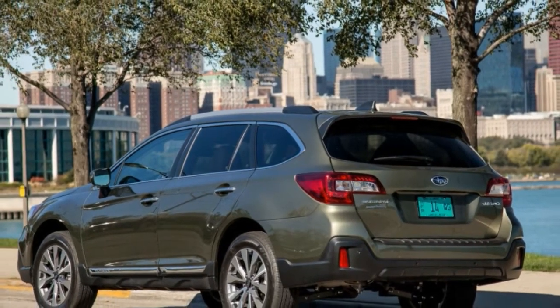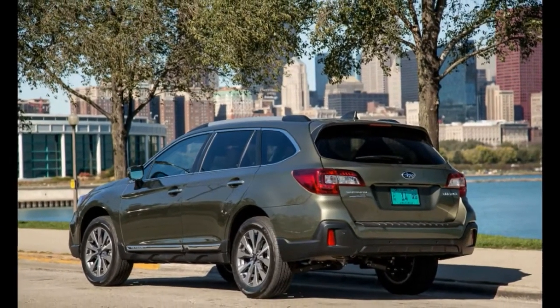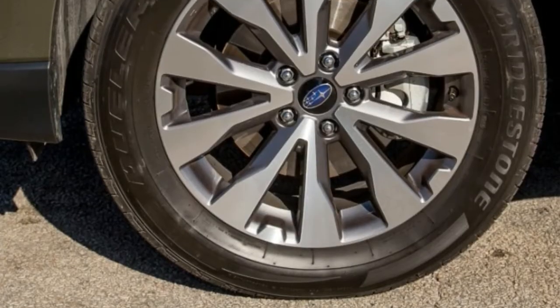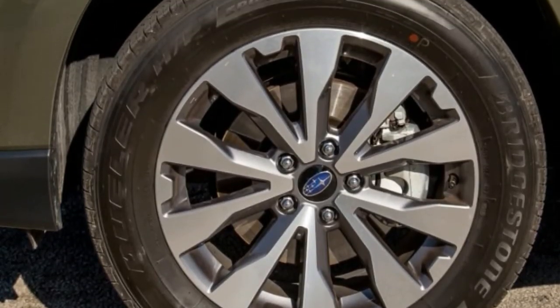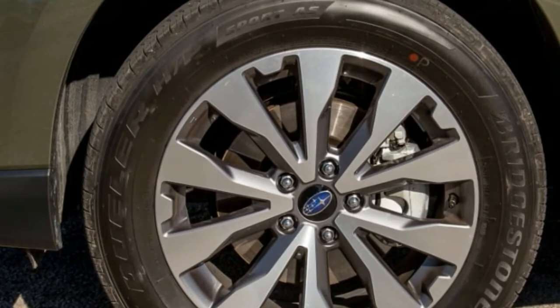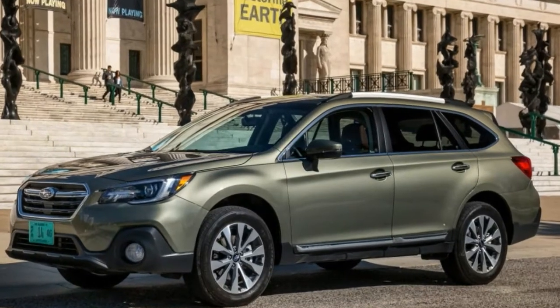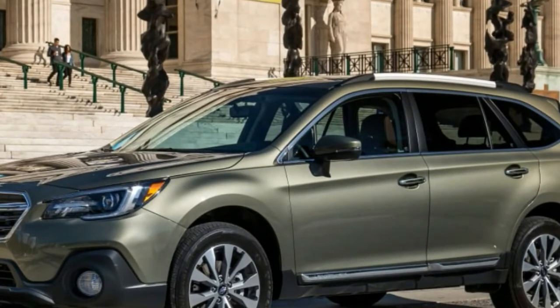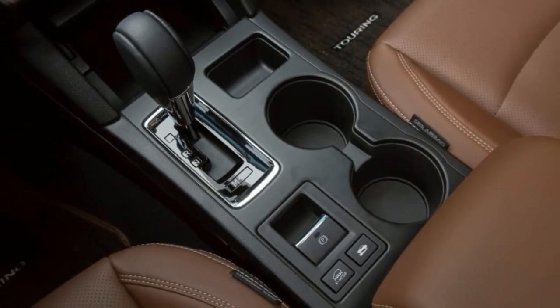Subaru retuned the CVT for a smoother response, and the changes made an impact. The 4-cylinder feels adequate off the line and the transmission convincingly natural, with artificial stepped gears that make it feel more like a conventional automatic and cut down on the powertrain's former albatross — a loud, continuous droning noise.